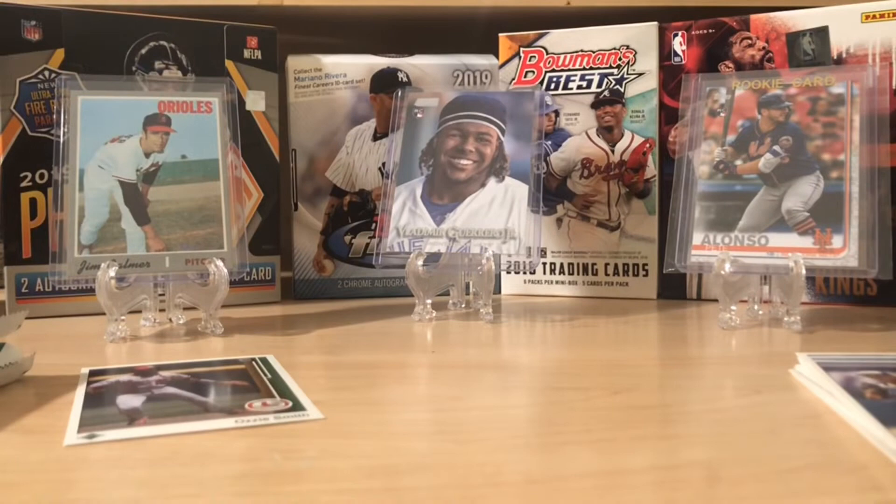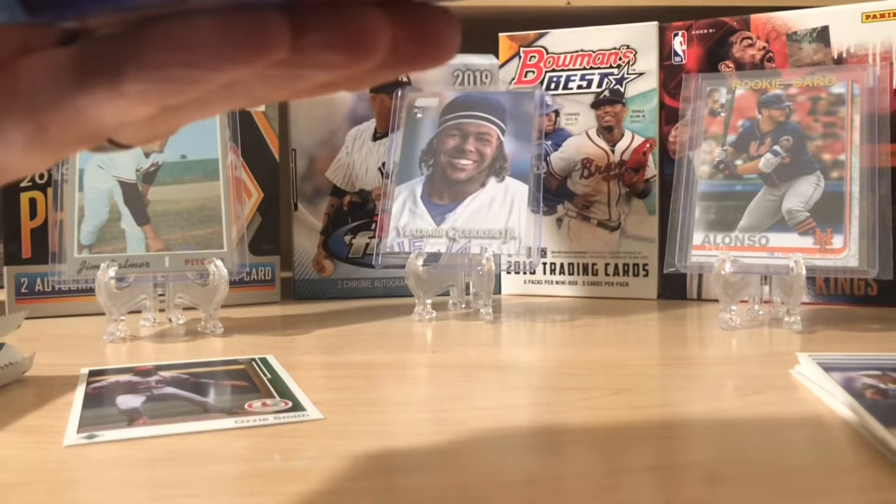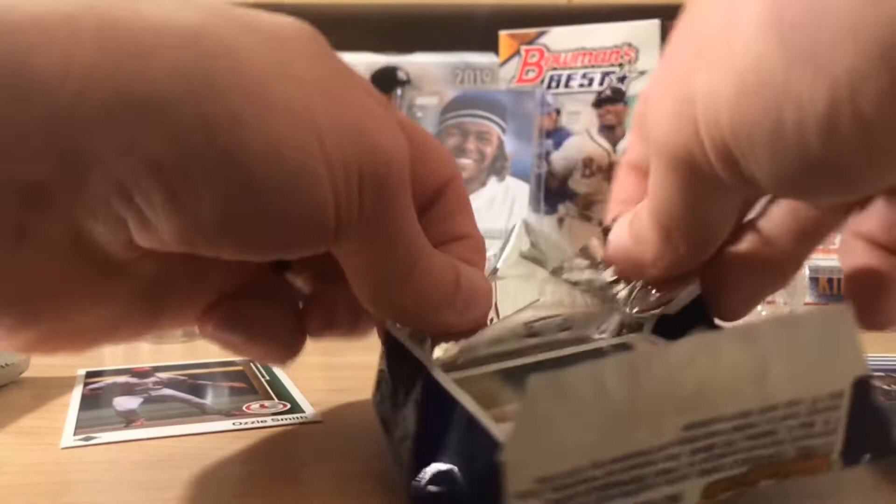1993 is obviously Derek Jeter. We are hoping — this is a Topps — we're hoping for the gold. You can get a Topps Gold Derek Jeter and that would be amazing. Again, these are non-tampered with, non-opened before. If you watch other people open these, you know they're not tampered with because people pull some ridiculous stuff.